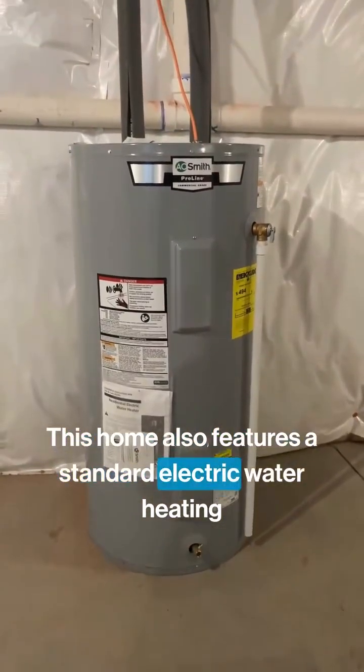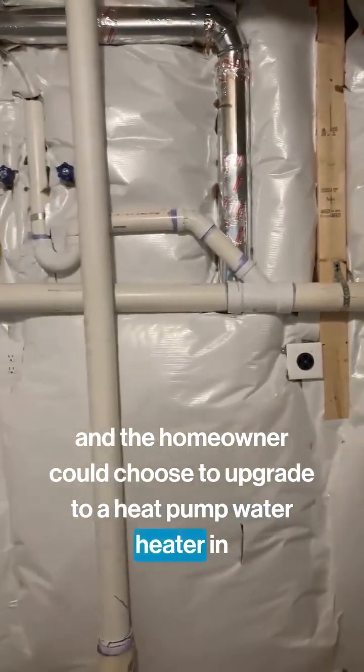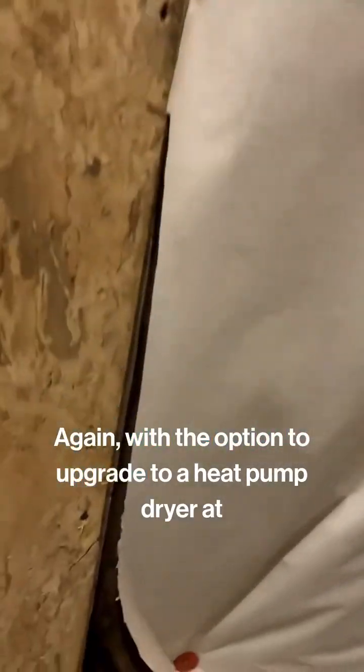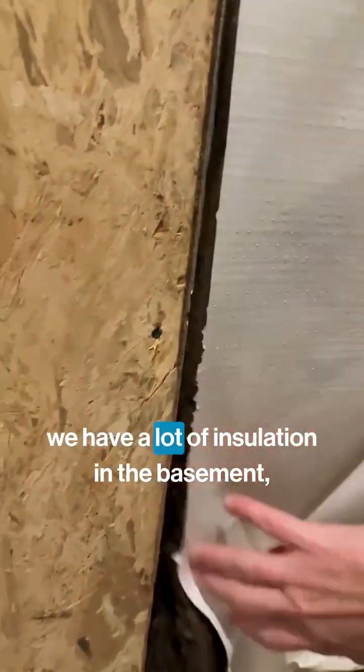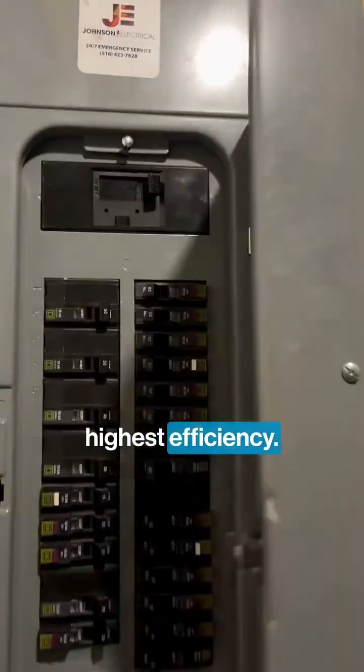This home also features a standard electric water heating system, and the homeowner could choose to upgrade to a heat pump water heater in the future. We also have hookups for an electric washer and dryer, again with the option to upgrade to a heat pump dryer at some point. You can see here we have a lot of insulation in the basement, and that kind of shows you what's going on throughout the house as well. It's really air sealed and insulated to the highest efficiency.